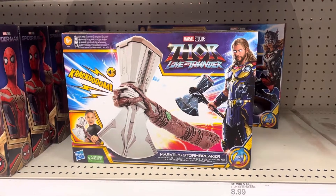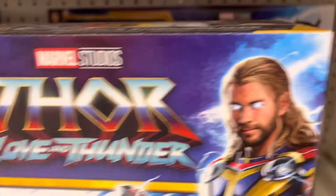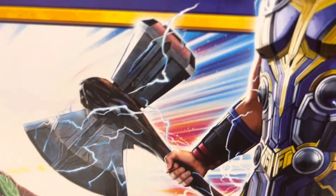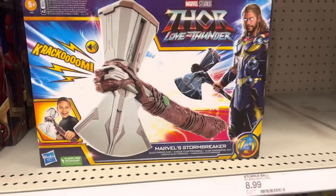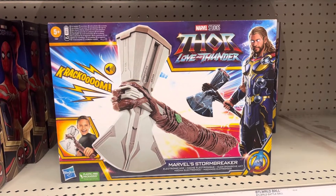Marvel Studios stone thunder stuff — we have a Stormbreaker right there. Marvel Stormbreaker with his new armor. I'm pretty close, looking pretty dope right there.